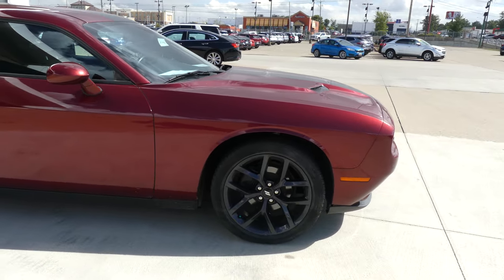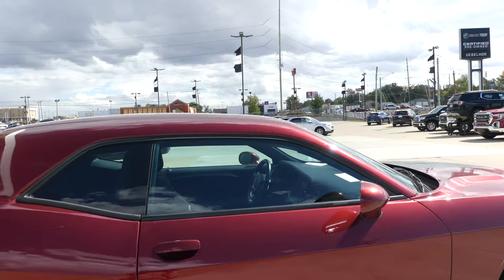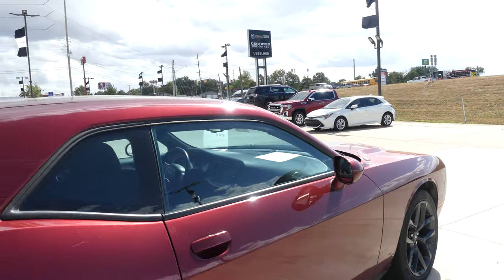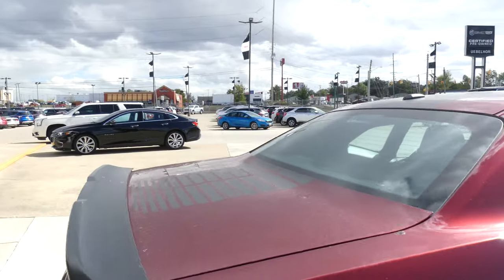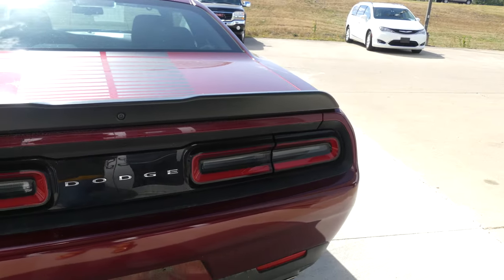The Challenger has 20 inch wheels with blacked out rims, black trim and accents throughout the exterior of the vehicle, heated exterior mirrors, dark privacy glass, rear spoiler and racing stripes.